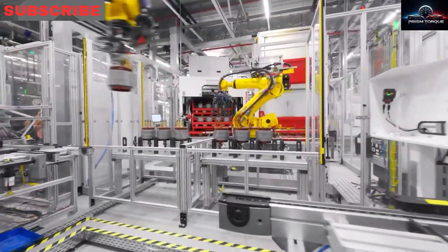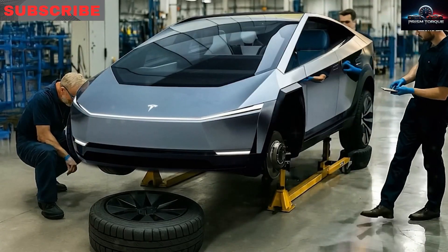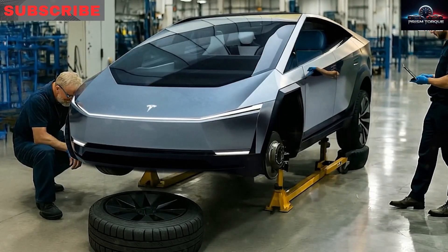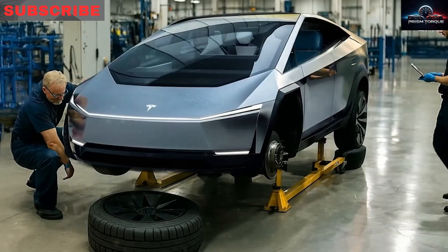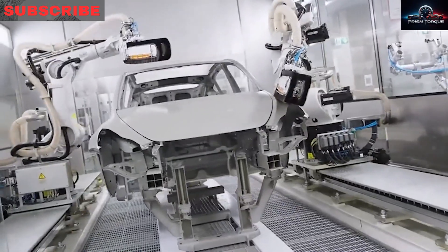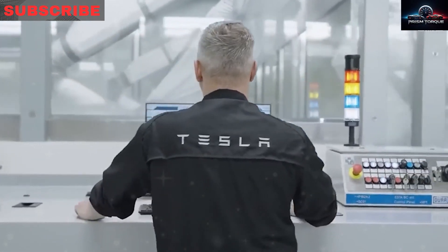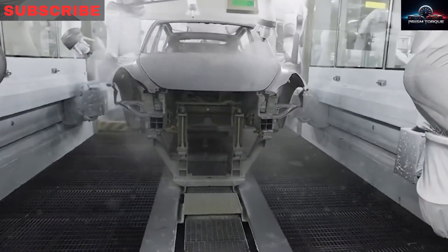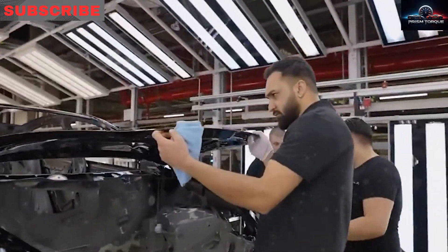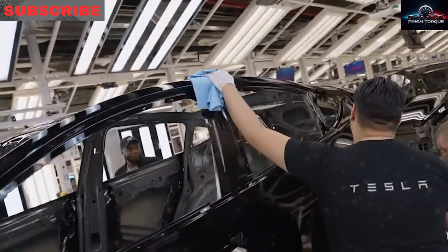By matching factory growth to demand, Tesla avoids the mess of big pre-orders and long waits that frustrated early Model 3 buyers. Building in Texas cuts transport to US coasts by 20%, saving $1,800 per car. Making European and Australian cars locally skips tariffs, saving $2,200 per car, keeping the price below $25,000 with fees and taxes. Nearby part sourcing cuts another $1,000. The online order system opens September 2025, with a smart delivery tracker predicting delivery within 10 days.